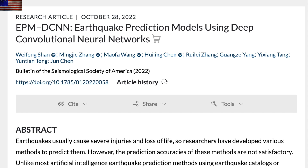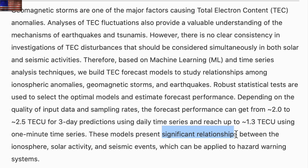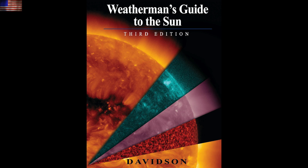Next is earthquake forecasting — programs are getting better by utilizing the various pre-seismic signals identified over the last decade, including geomagnetic signals and atmospheric electricity. Furthering that concept, another study dives into the data to find a significant relationship between the ionosphere, solar activity, and earthquakes. You can learn a lot more about those concepts in chapter 7 of our book 'Weatherman's Guide to the Sun,' also found at the link below the video.